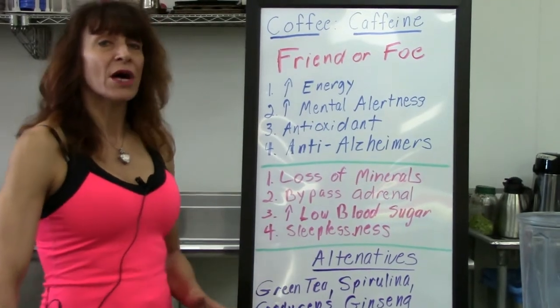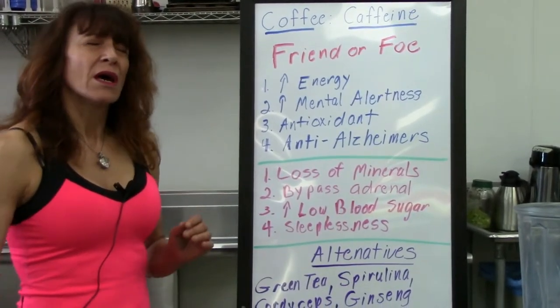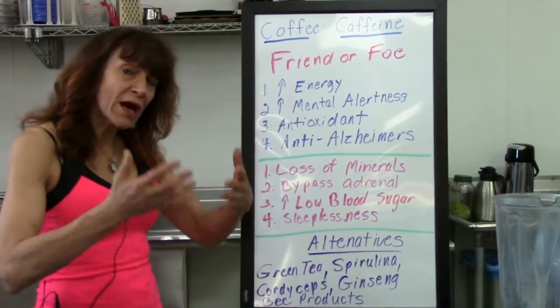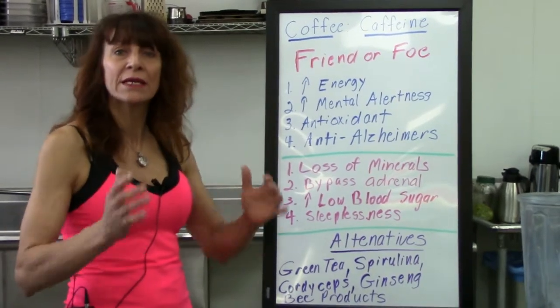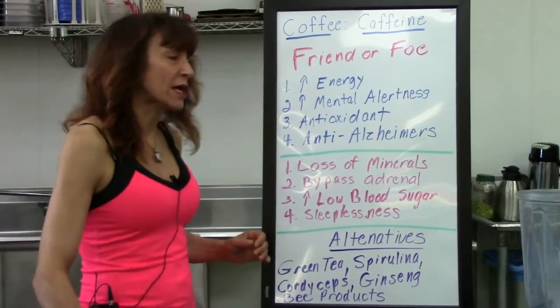That's enough to jumpstart anybody's day. The problem that lies with coffee is you'll lose minerals — it washes them out — which in turn can aid in a rapid energy loss. It's what's called a natural diuretic.